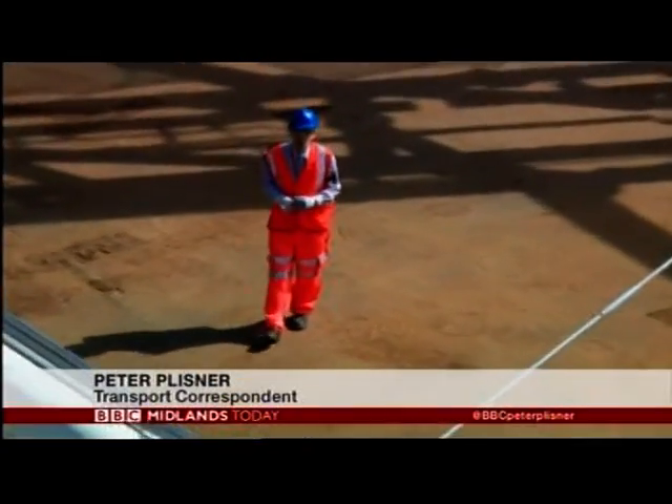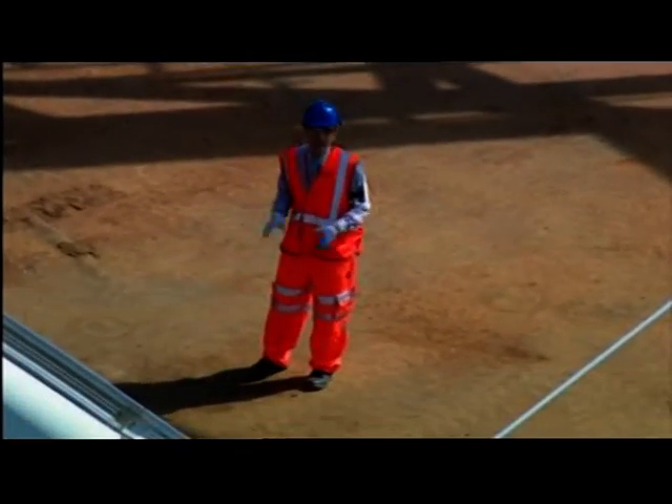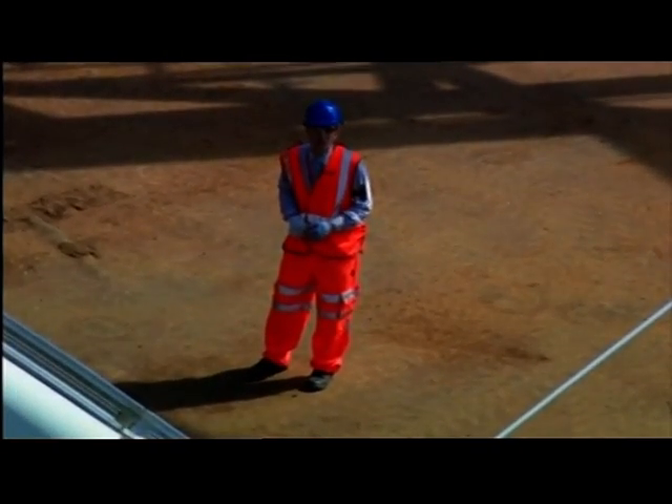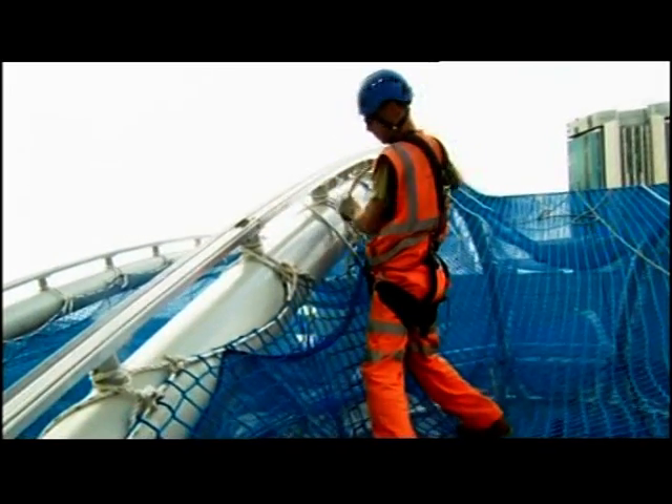Once they've got the roof on, they'll be demolishing the floor below me and the floor below that, to bring daylight onto concourse level of the new station. And for contractors like Pete Cresswell, the task of putting on the roof comes with the benefit of some stunning views.